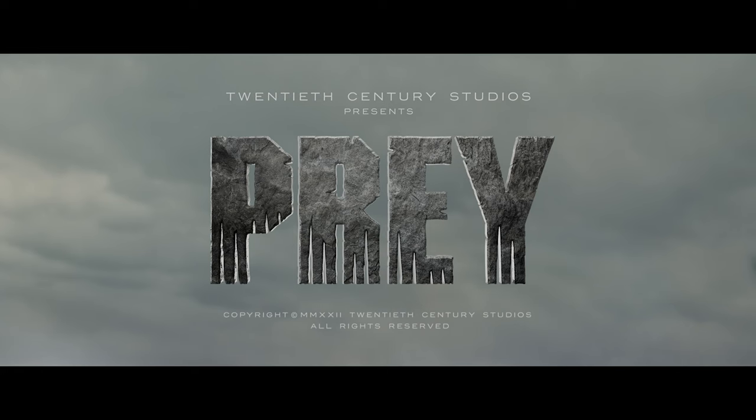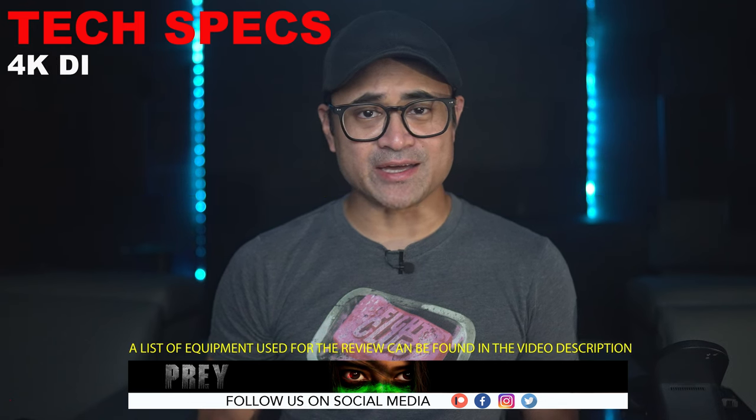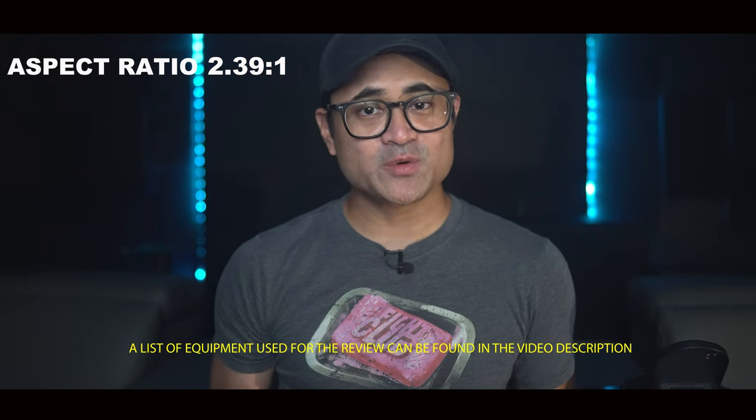Today we're going to check out Prey on 4K Blu-ray. I'm not here to talk about how good or bad the movie is — I'm just going to share some thoughts on the audio and video quality. A few tech specs: the movie was shot in 4K with a 4K DI, it's rated R, runtime is 100 minutes, aspect ratio is 2.39:1, and the audio is in Dolby Atmos.